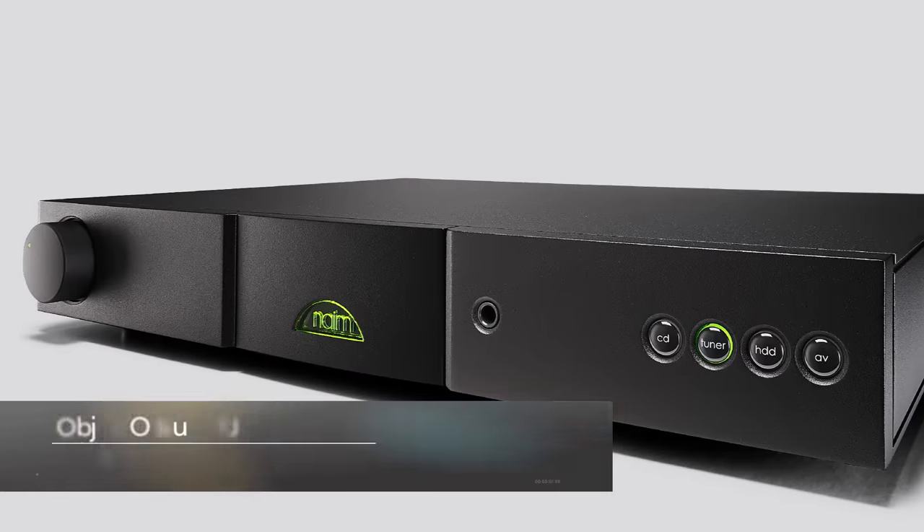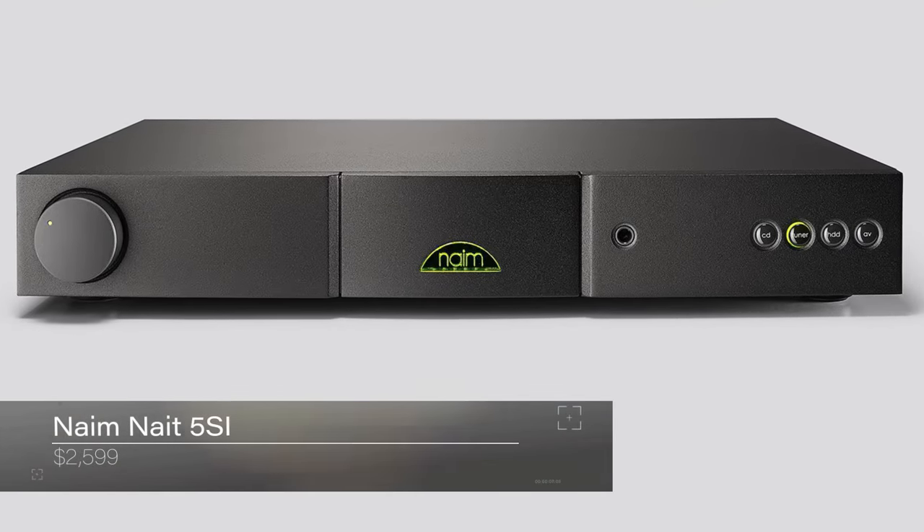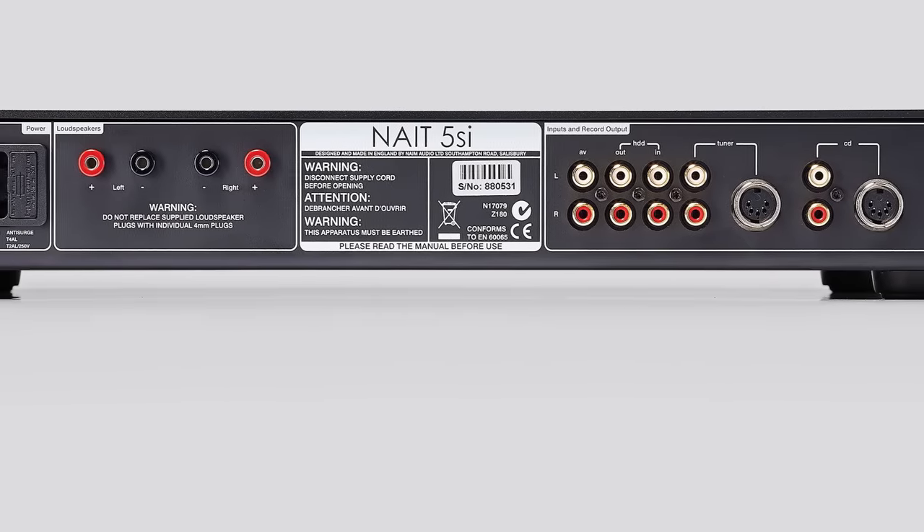At $2,599, the Naim Nait 5SI. This Naim has been around a long time — it used to be a smaller half-size box, but now the Nait 5SI is more of a full size. It's a fantastic, extremely musical integrated amplifier. Even untrained, non-audiophile listeners — when you compare it to something else — will start moving their bodies; it's just a very infectious-sounding amp. It puts out 60 watts per channel, so it's not a huge amount of power, and it doesn't have a huge amount of current, so you don't really want to drive speakers under 4 ohms. But within 4 to 8 ohms, it's beautiful.